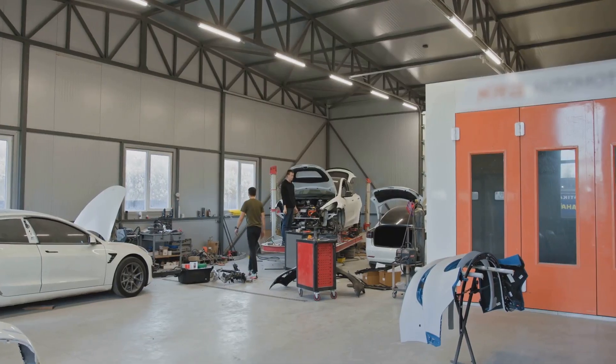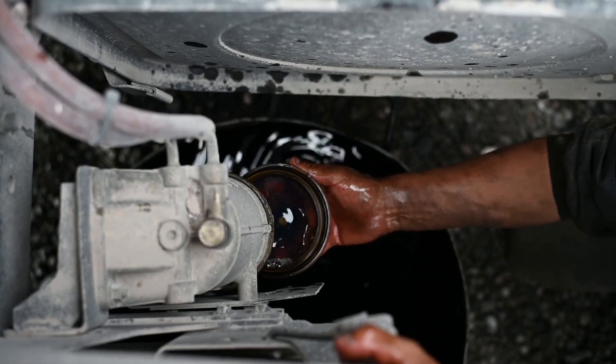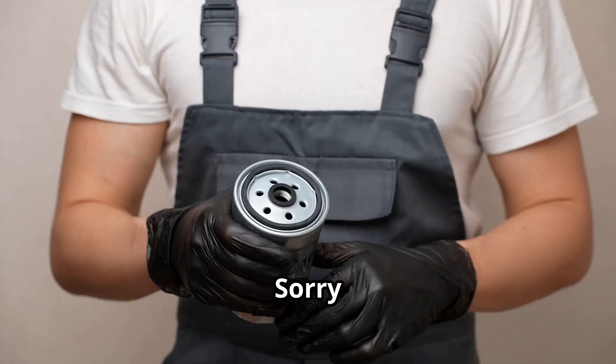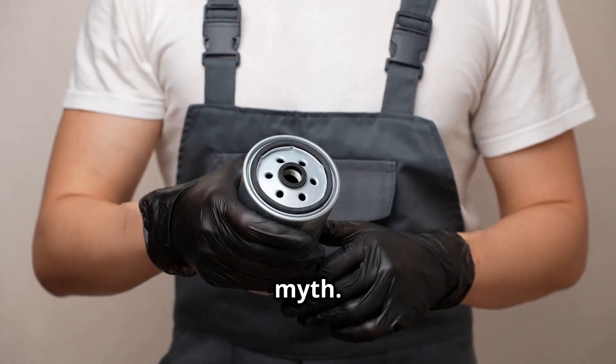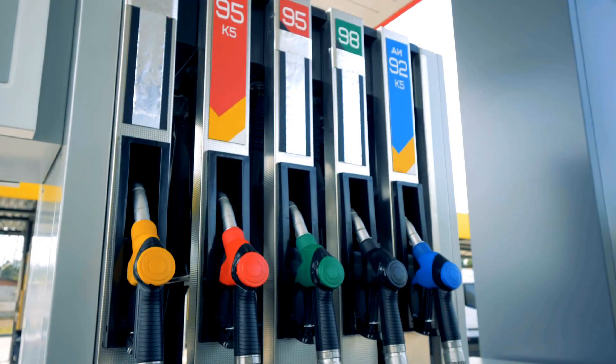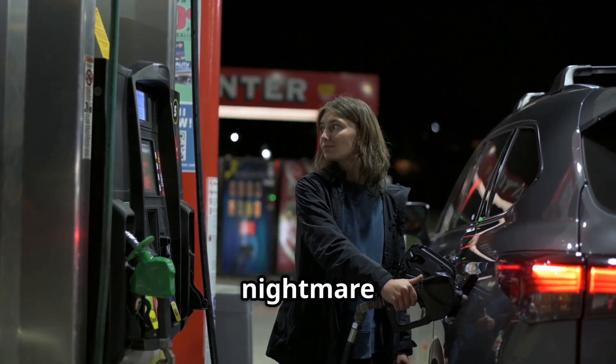Now I know what some of you are thinking — can I just pour in some fuel additive and call it a day? Sorry to burst your bubble, but that's a myth. No additive can magically transform gasoline into diesel or vice versa.